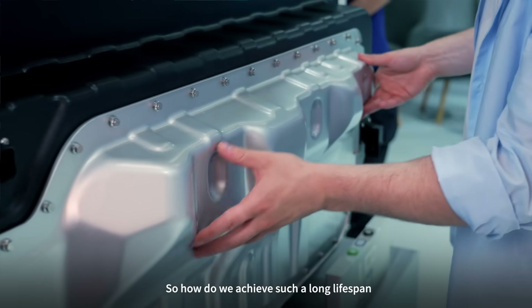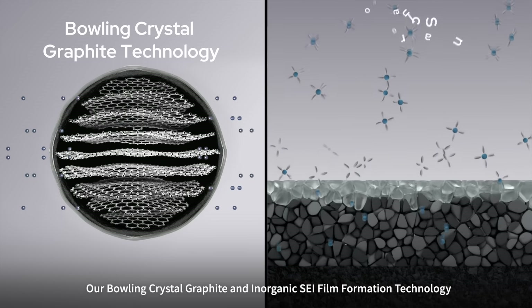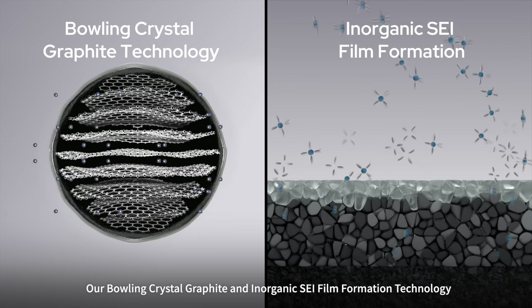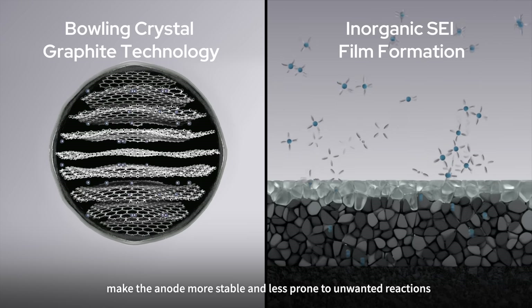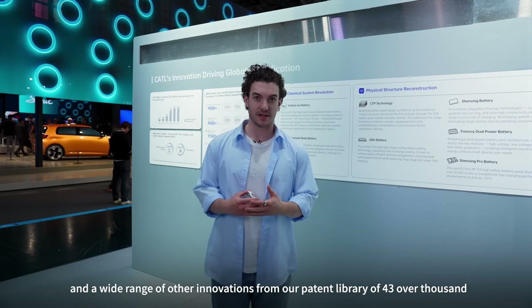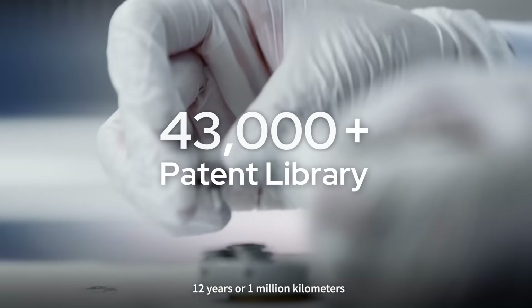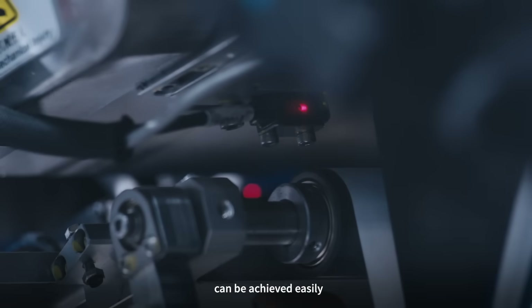So how do we achieve such a long lifespan? Our Bowline Crystal Graphitin and Organic ACI I-Film Formation Technology make the anode more stable and less prone to unwanted reactions. Together with these and a wide range of other innovations from a patent library of over 43,000, 12 years or 1 million kilometers can be achieved easily.